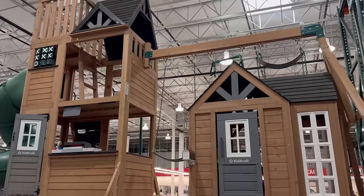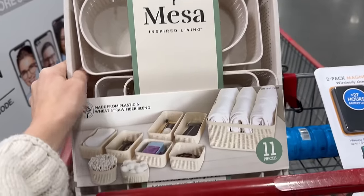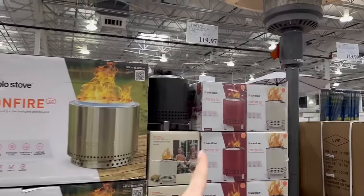Today is a Costco shop with me video. Come meander through the store with me, see what's new, get some groceries, and as always, since I am a former employee of Costco, I will share any shopping tips or tricks along the way. Let's go.